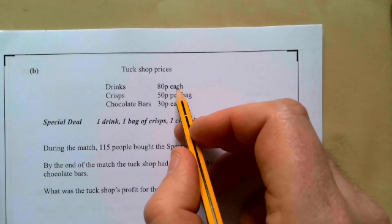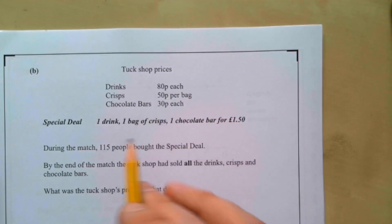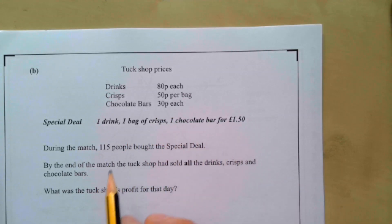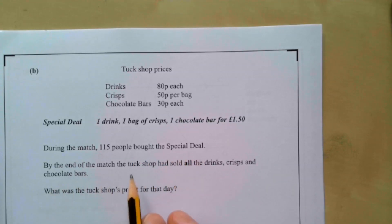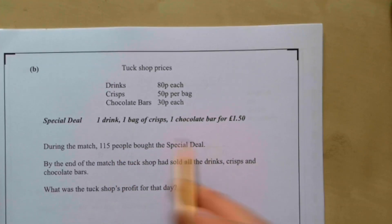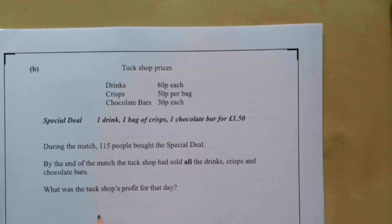The tuck shop prices: drinks 80p each, crisps 50p per bag, chocolate bars 30p. There's a special deal: one drink, one bag of crisps, one chocolate bar for £1.50. During the match, 115 people bought the special deal. 115 × £1.50 = £172.50 from the special deal.